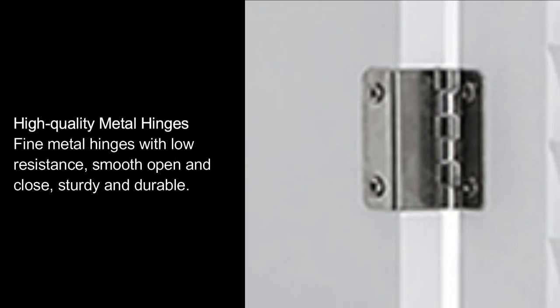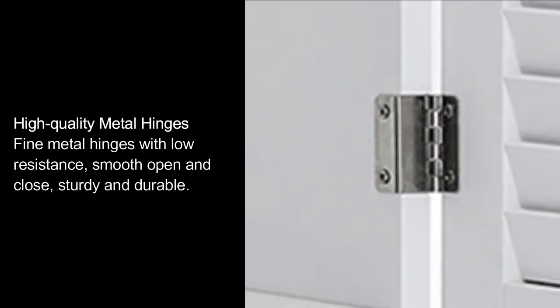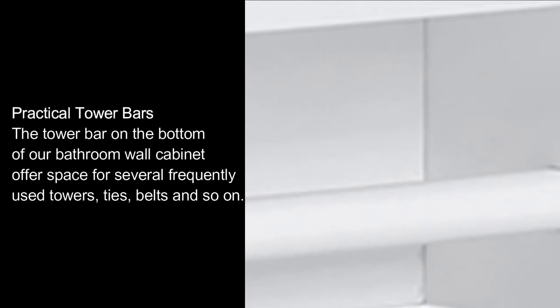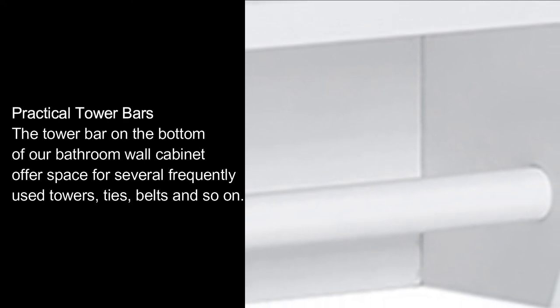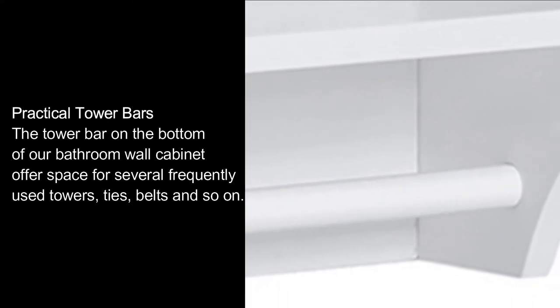High-quality metal hinges: fine metal hinges with low resistance, smooth open and close, sturdy and durable. Practical towel bars: the towel bar on the bottom of our bathroom wall cabinet offers space for several frequently used towels, ties, belts, and so on.